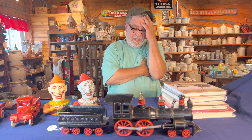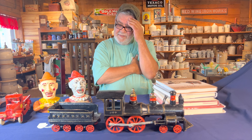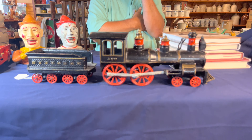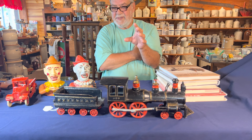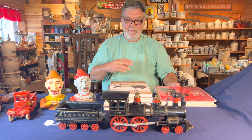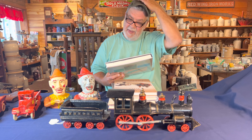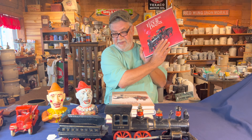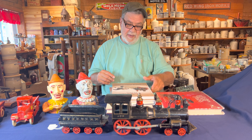It's an 1880 Carpenter train. Carpenter — I can't remember his first name — invented or came up with the molds and was the first person to make cast iron trains. Then, of course, just like anything else, people started copying. I'm a big train fan with a huge amount of trains at home. Carpenter is featured in the first few pages of this book.